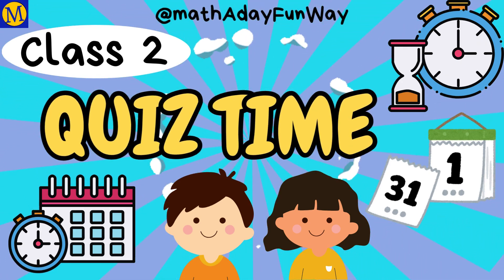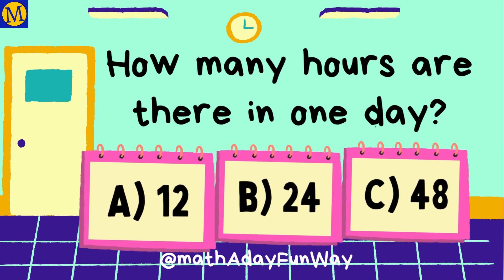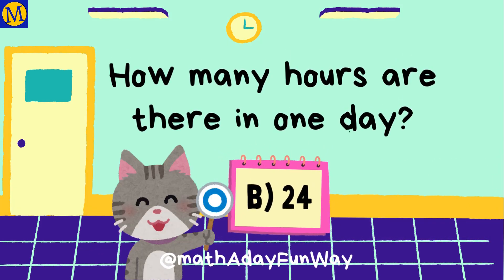Quiz time. How many hours are there in one day? 24 is the right answer.